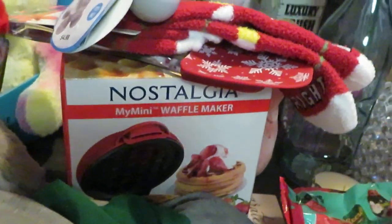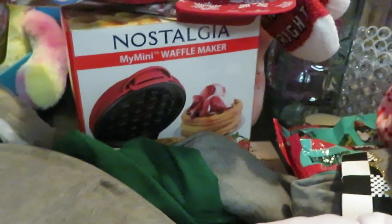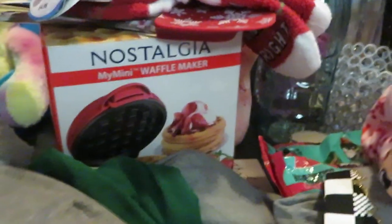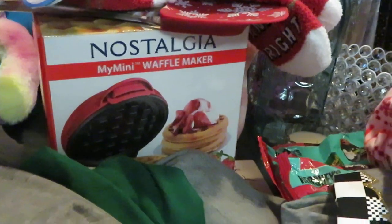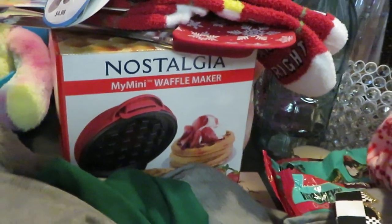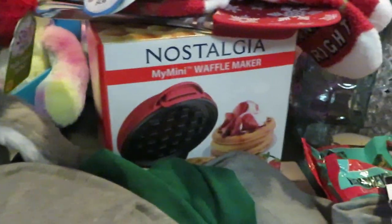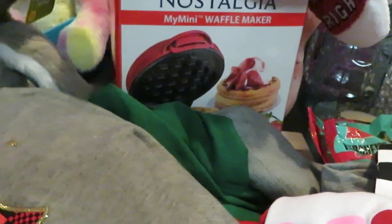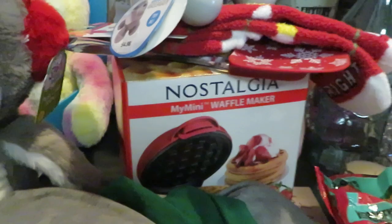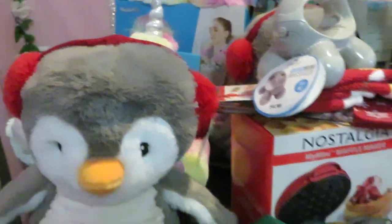Oh, how can I forget my waffle maker! I've always wanted a waffle maker, and Walmart had it on clearance. The regular price was about $25 and I got it for five dollars — yes, five dollars for a mini waffle maker! I was so happy about that.